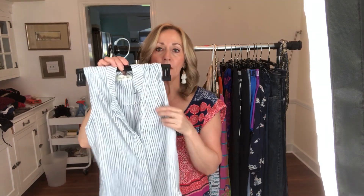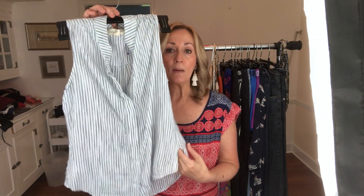This next shirt is Cloth and Stone — it's a pinstripe blue and white little top. I picked this up solely on the brand. I do well with Cloth and Stone. I think it's an Anthropologie brand, don't quote me on that, but I think it is.